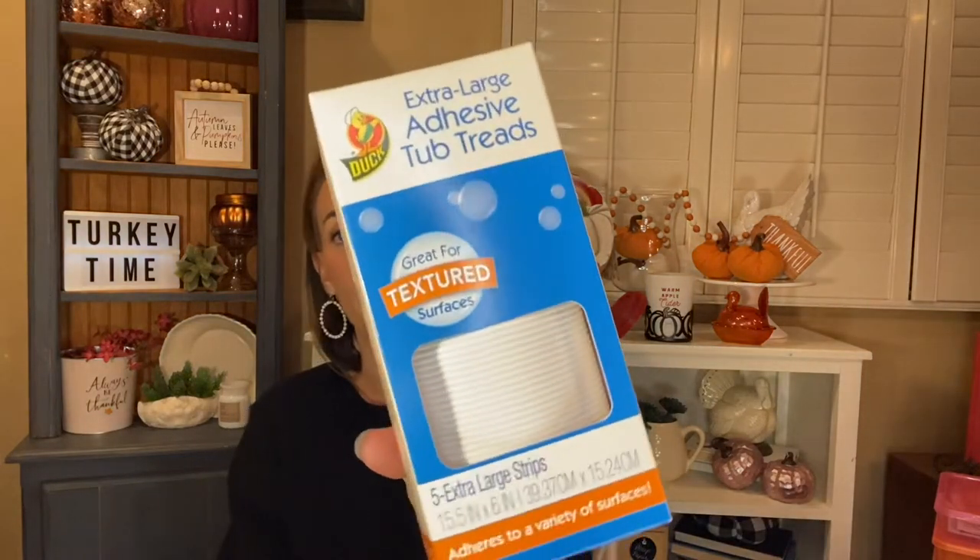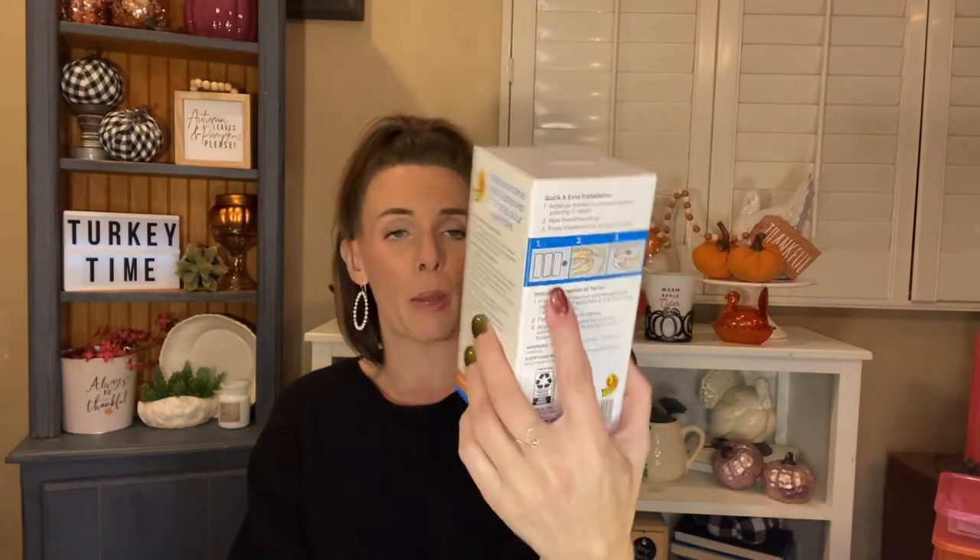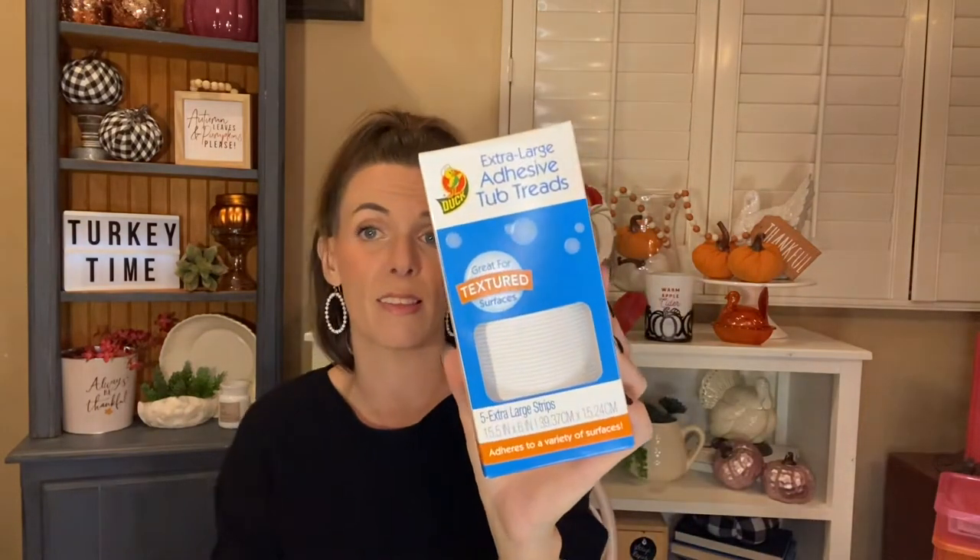I found what everyone's been hauling — the Duck extra large adhesive tub treads. Great for textured surfaces, it's five extra large strips and it adheres to a variety of surfaces. I grabbed this to put in my grandmother's shower — I can't believe I don't have one in there right now, that's kind of a fail on my part. Dollar Tree handled that for me and I'm really excited. It feels super nice and heavy duty.